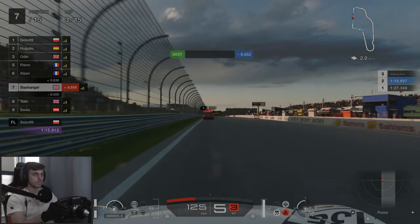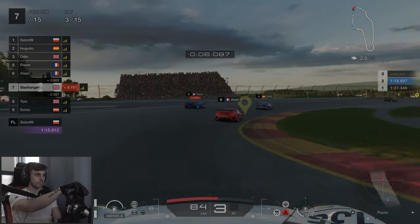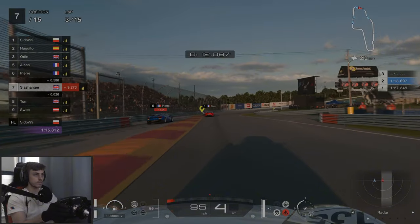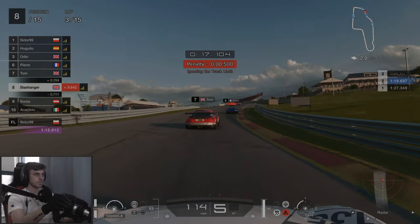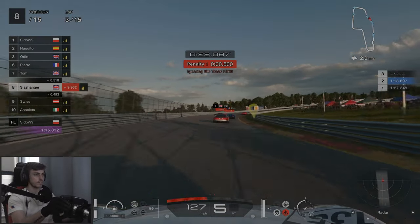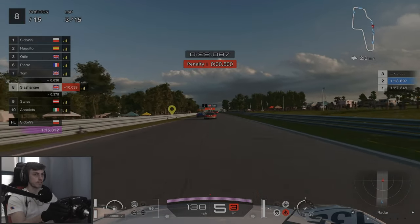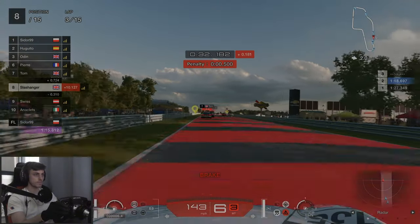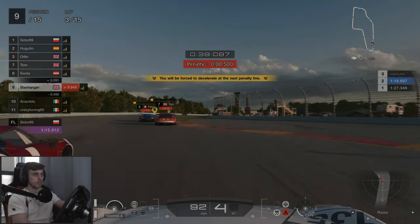At the start of lap three, turn one — we do go a little bit wide. Tom was right behind us on lap one as well, and he just sends it on the inside. That's a penalty — catches me completely off guard. I was going to say how did Tom not get a penalty for that, but I did. That's fair.